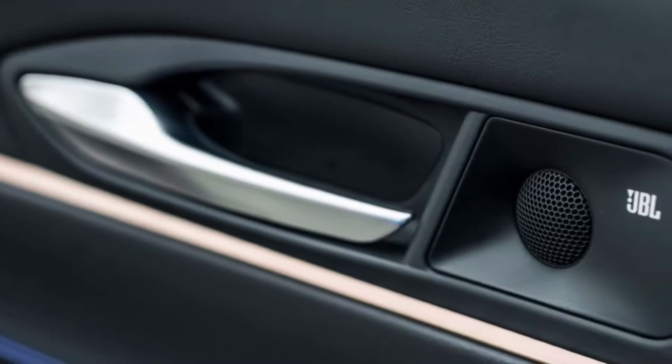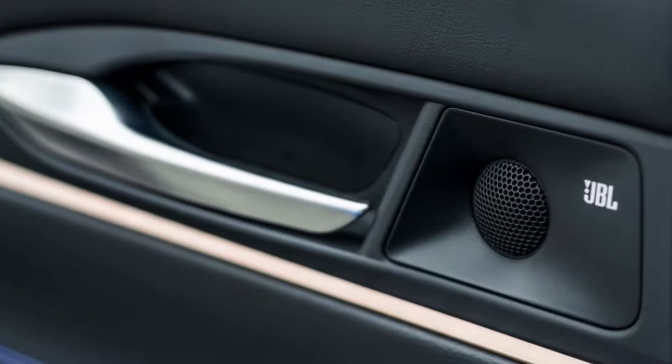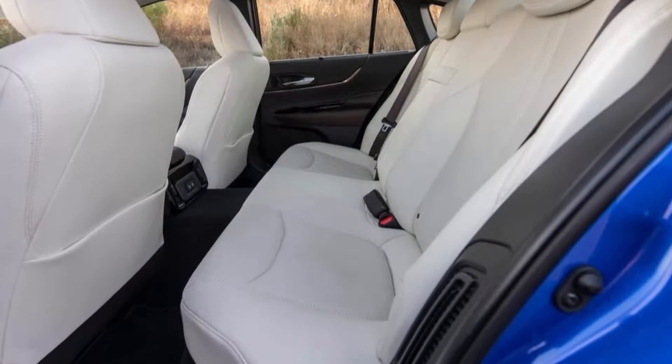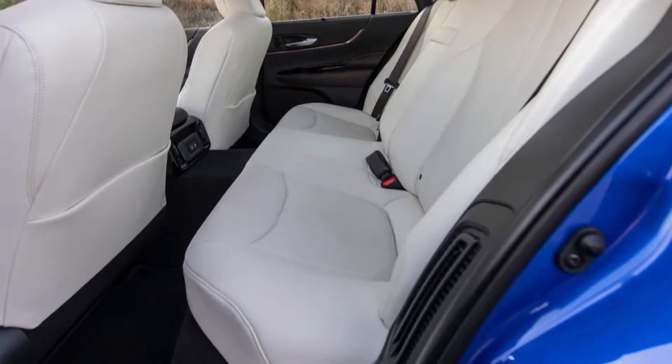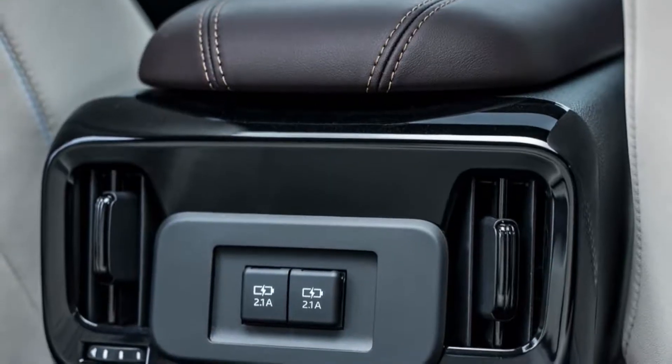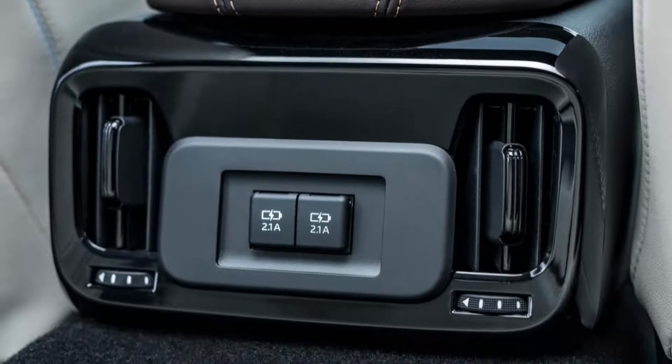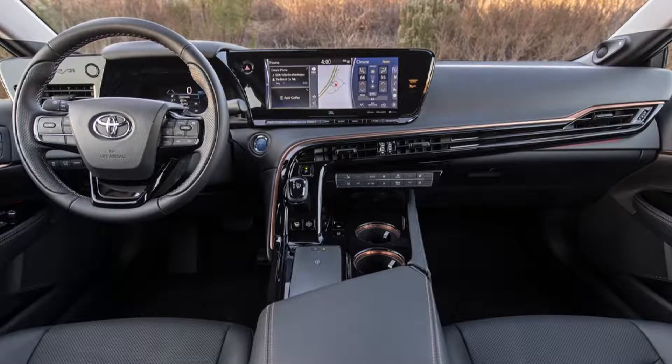The new Toyota Mirai is equipped with a lithium high voltage battery in place of the current model's nickel metal hydrate unit. Although smaller inside, it is more energy dense, giving higher output and superior environmental performance.